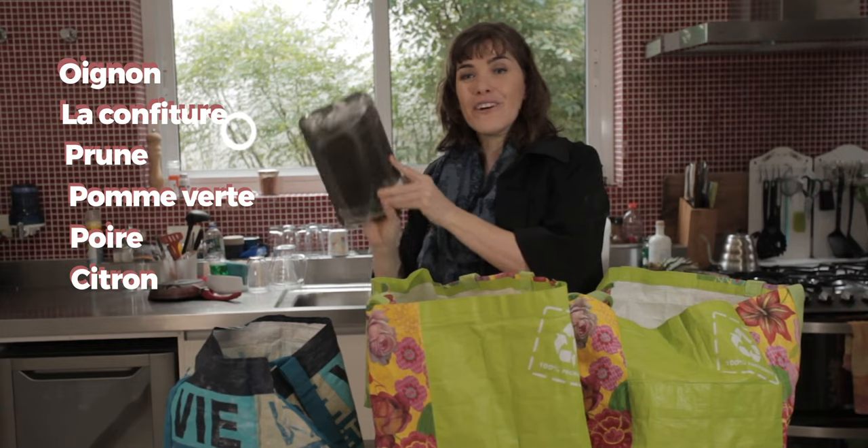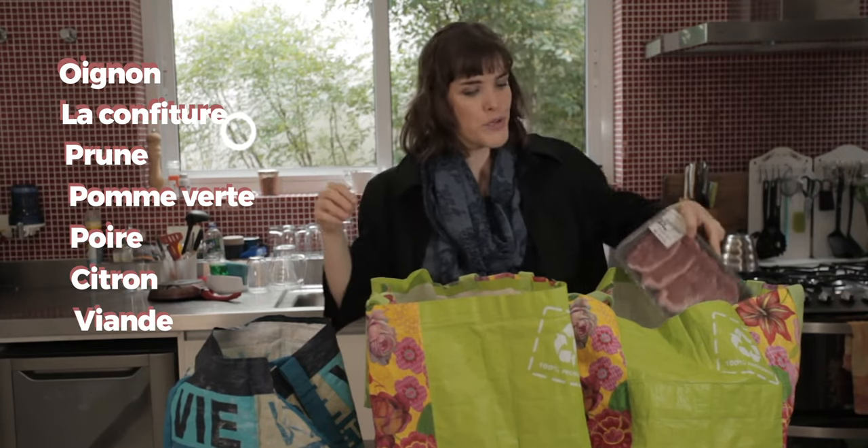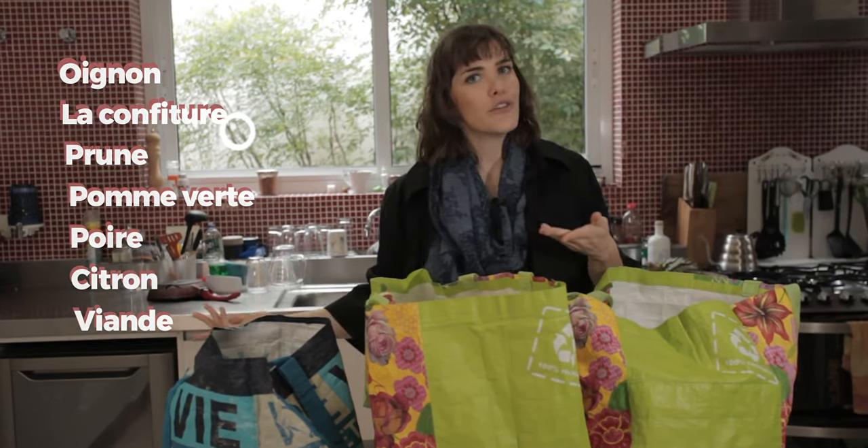Et j'ai acheté de la viande. Attention — la viande, on l'achète par poids. Alors je peux dire: 500 grammes de viande, 300 grammes de viande, 1 kilo de viande.